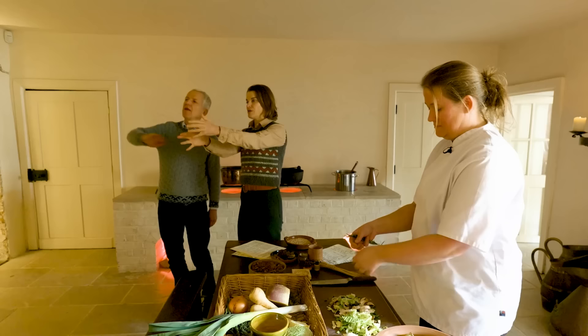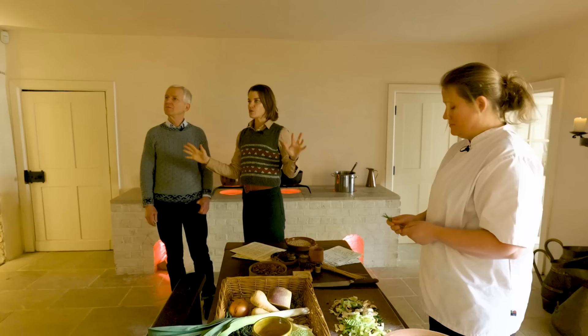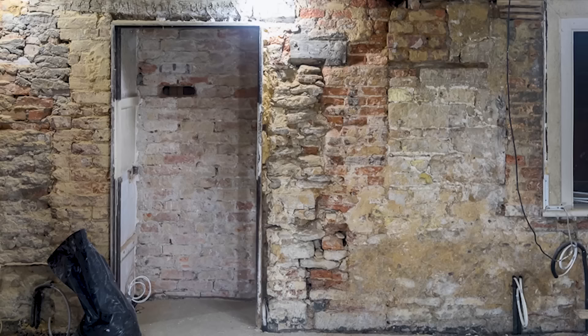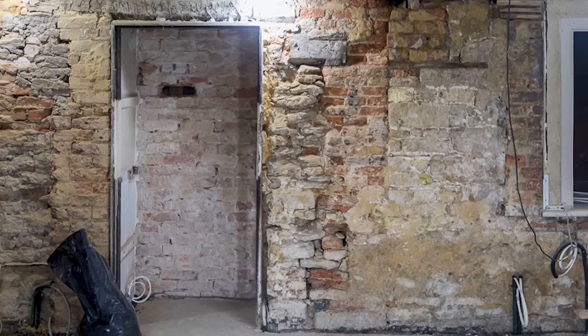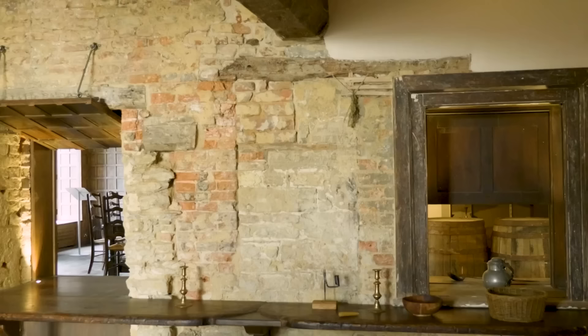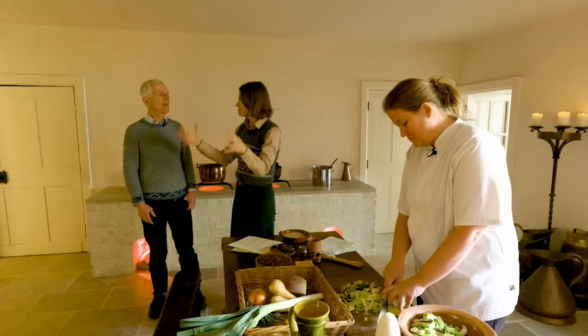This was Giles's first big restoration project here at Athelhampton, and the public can come in. He also has another exciting project underway: a window in the Great Hall which has been blocked up for hundreds of years is now being opened up. In a Grade I listed house you don't have that many restoration opportunities, but this is a big one.